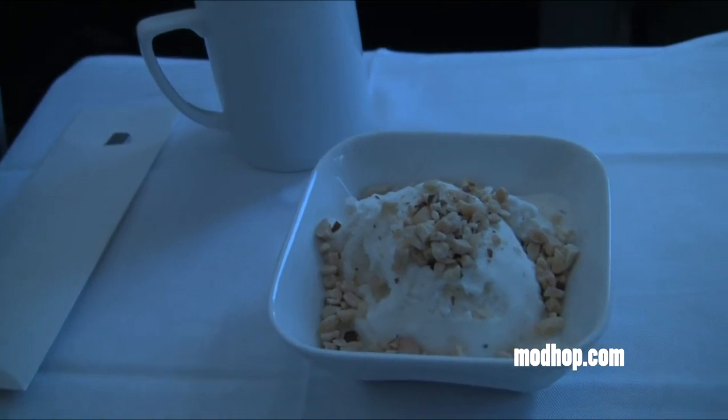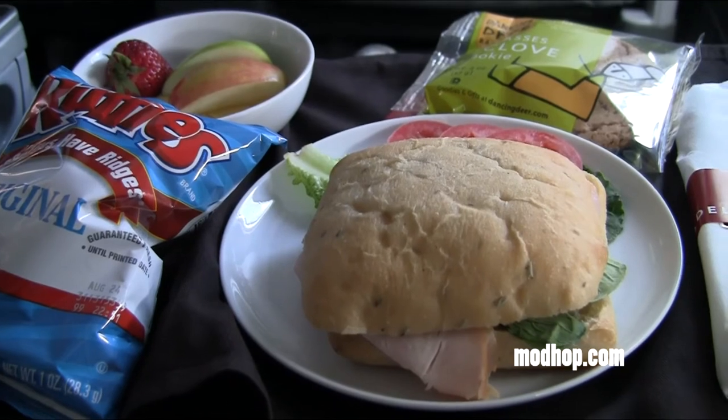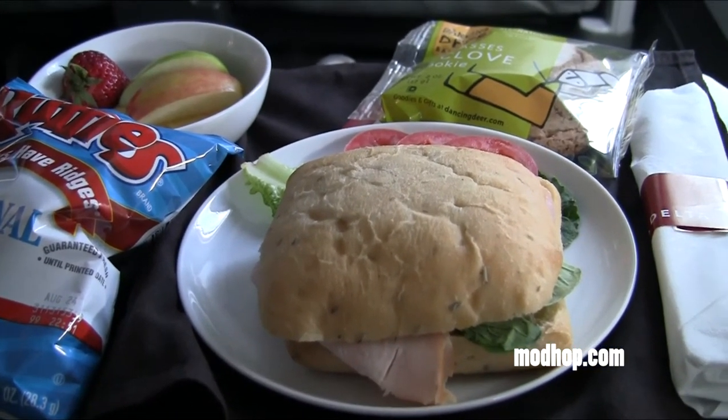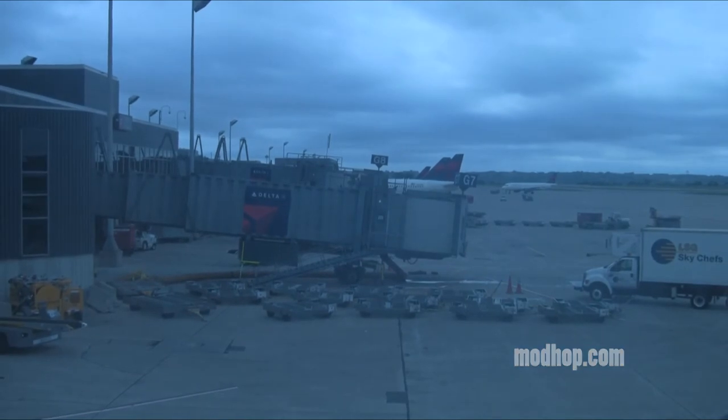Our pre-arrival meal was a smoked turkey sandwich that resembled something you might get on a shorter-haul domestic flight — not bad, though. In all, not the most comfortable seats for sleeping, but otherwise not a bad way to get to Hawaii. For the full review on how we got these seats, visit ModHop.com.